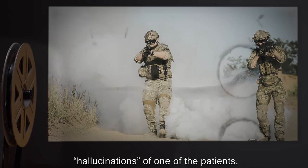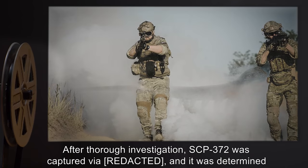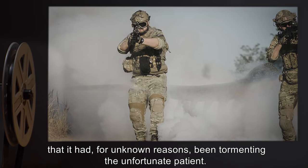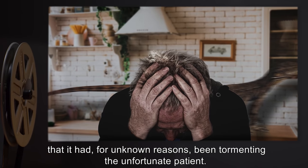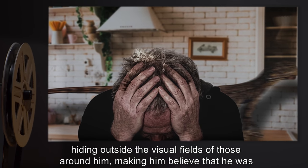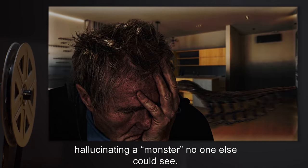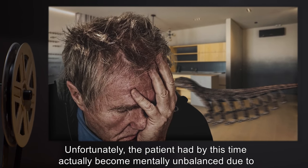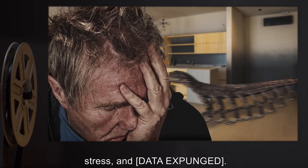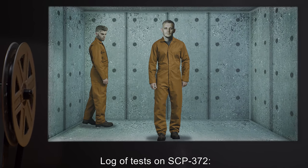SCP-372 first came to the attention of the Foundation on [date expunged], when an undercover agent working at [location expunged] reported seeing a creature that resembled the described hallucinations of one of the patients. After thorough investigation, SCP-372 was captured. It was determined that it had, for unknown reasons, been tormenting the unfortunate patient — following him periodically while remaining within sight of him, but hiding outside the visual fields of those around him, making him believe he was hallucinating a monster no one else could see. Unfortunately, the patient had by this time actually become mentally unbalanced due to stress and [data expunged].